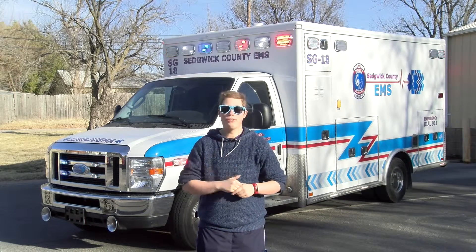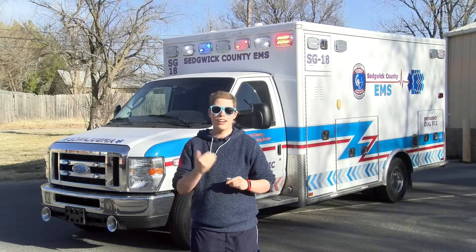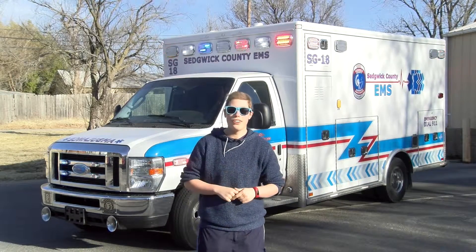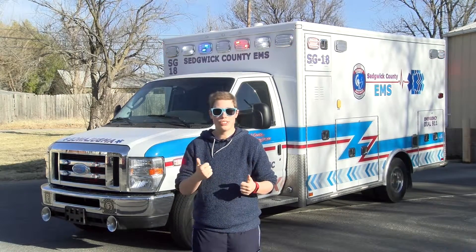With new technology entering the medical field every day, healthcare professionals are able to better assist and assess their patients. But what about technology that helps those healthcare professionals learn? Let's check out our nursing program here at Butler to see how technology is helping our nursing students learn.